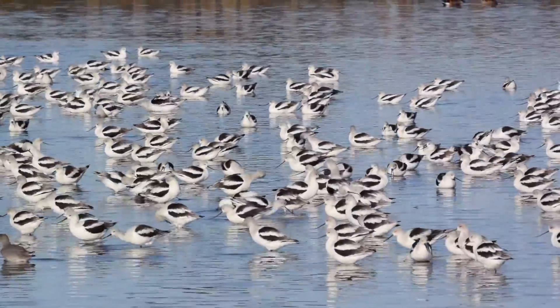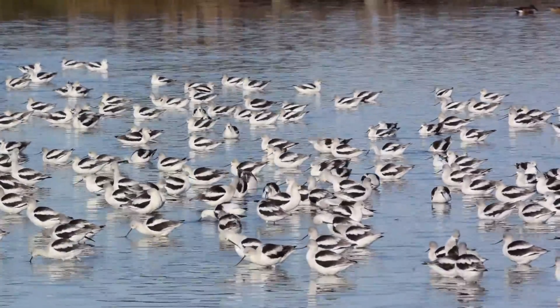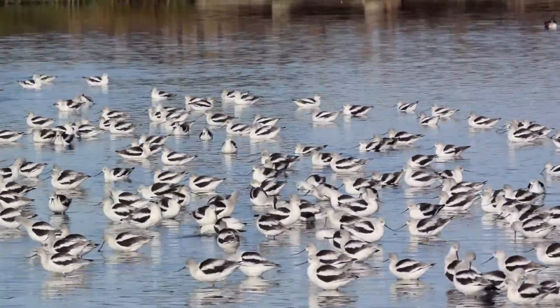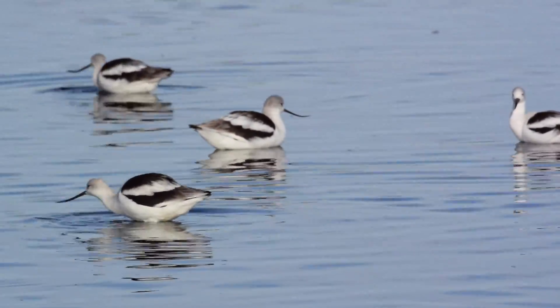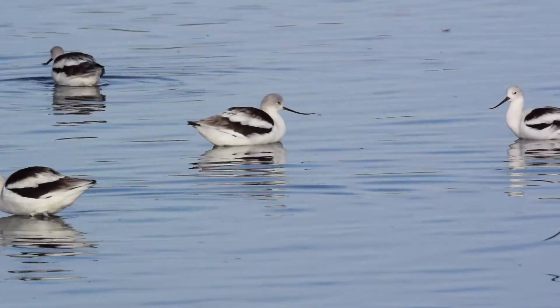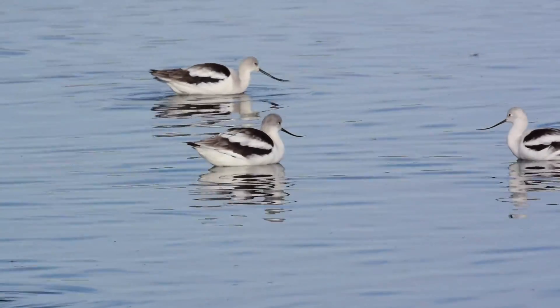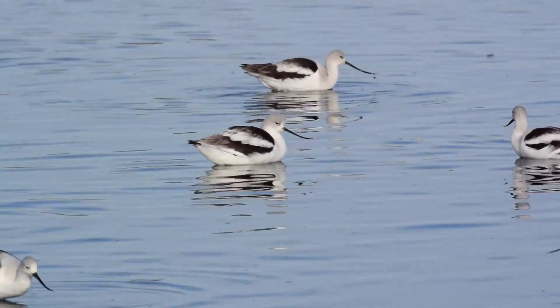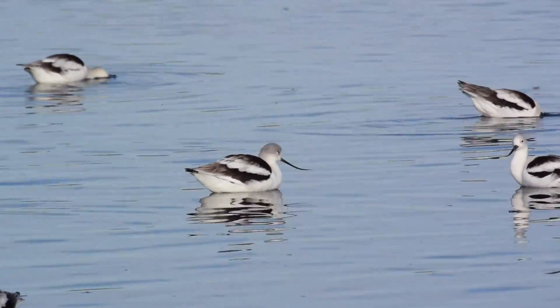Alright, these are the Avocets. They've landed and they're slowly making their way back in. We're going to be real still and quiet so we don't disturb them. All right, here we go.